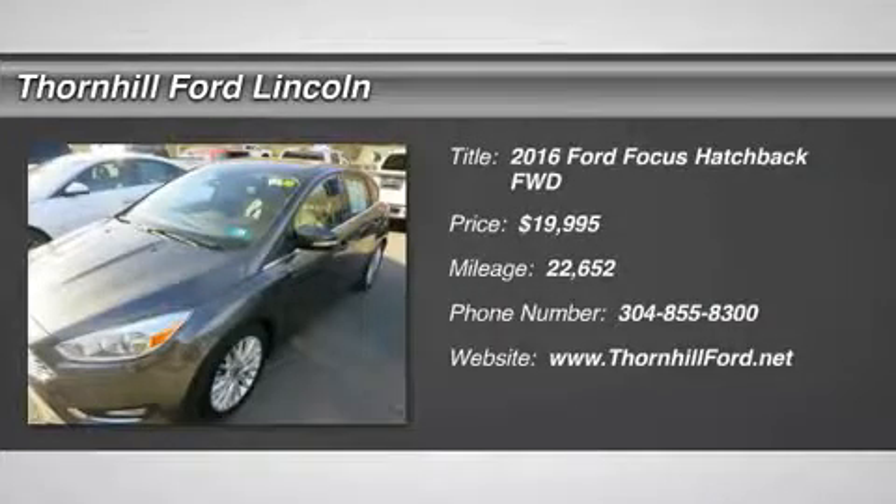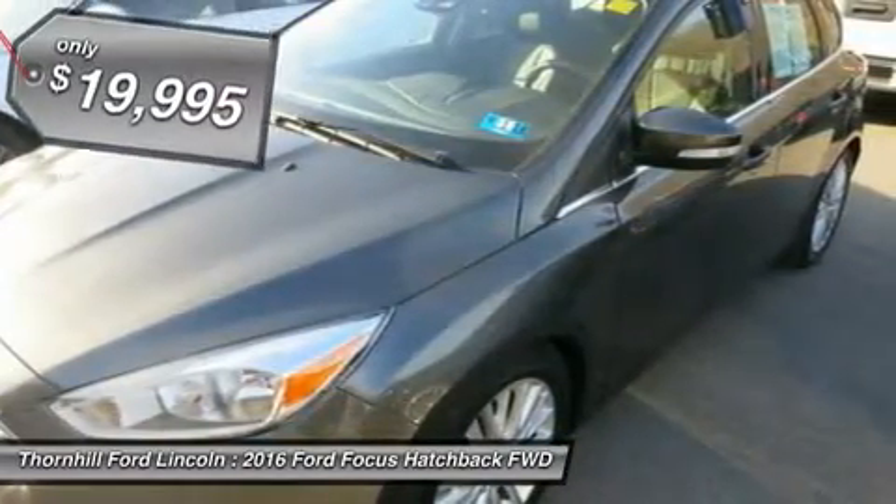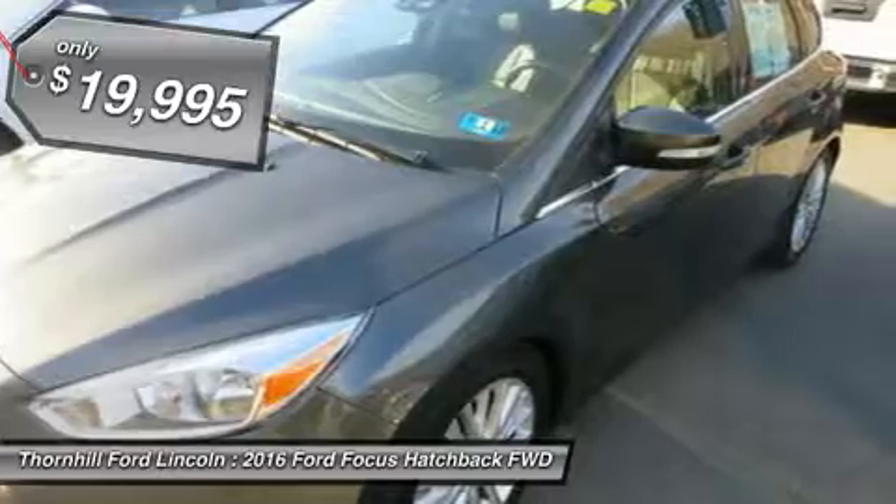Trustworthy and worry-free, this certified used 2016 Ford Focus Titanium packs in your passengers and their bags with room to spare. This Ford Focus has the following options.